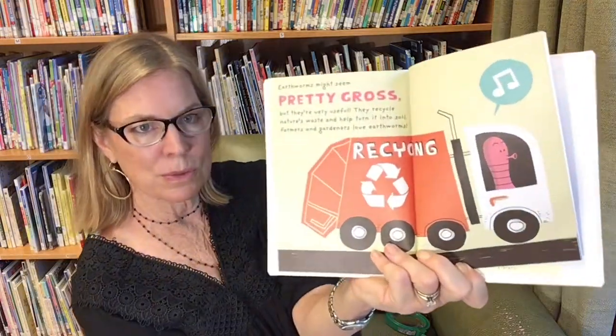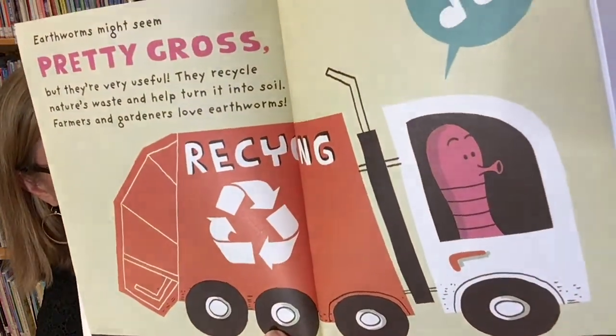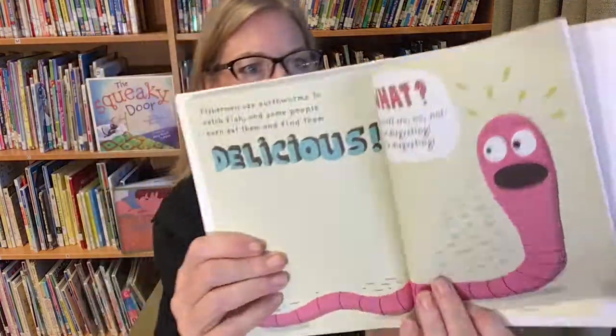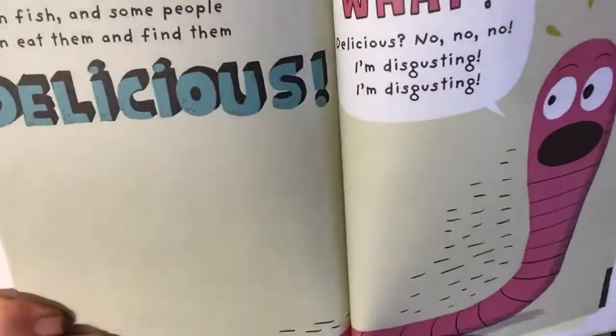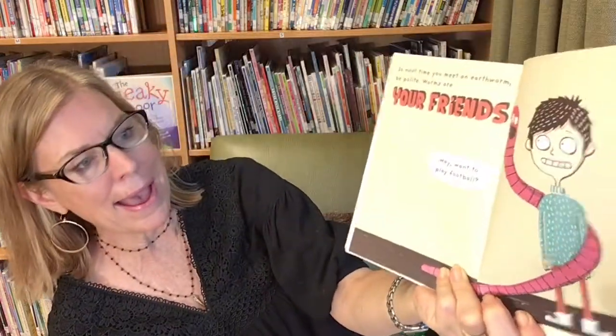Earthworms might seem pretty gross, but they're really, really very useful. They recycle nature's waste and help turn it into soil. Farmers and gardeners love earthworms — look, he's driving a recycling truck! Fishermen use earthworms to catch fish, and some people even eat them and find them delicious. No, no, no — I'm disgusting, don't eat me! So next time you meet an earthworm, be polite, because worms are your friends.